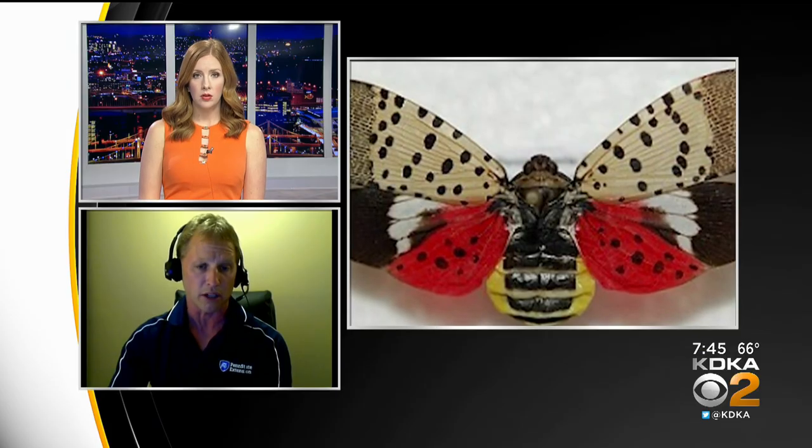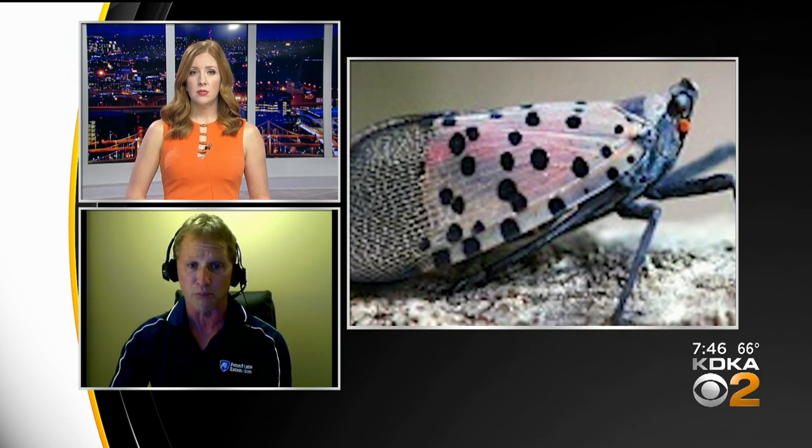How do people identify them? There's not a lot of local lookalikes. The immatures, which we shouldn't see right now, are black with white dots and then turn red with dots. The adults are really colorful — they almost look like butterflies, though they are not true butterflies or moths. They have four wings that are gray with black dots, and underneath is another pair of wings with shades of red and white. Very easy to distinguish.